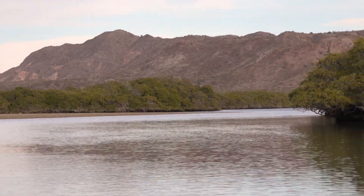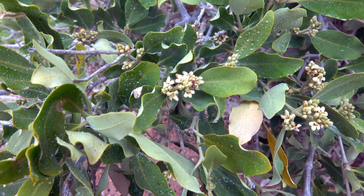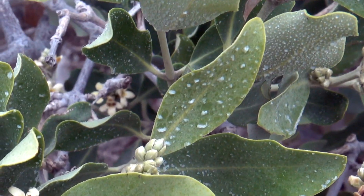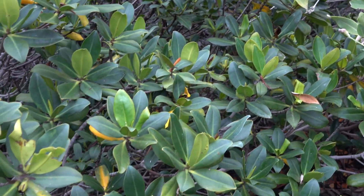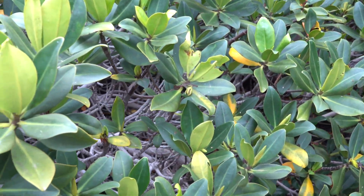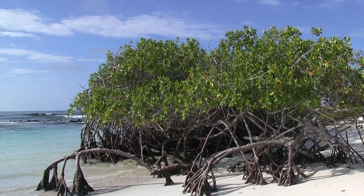Black mangroves have specialized glands on their leaves to excrete salt. The cells store fresh water, drawing salt up from the roots to expel. A waxy coating on these thick, succulent-like leaves prevents evaporation. Tiny hairs deflect a barrage of sun and wind.